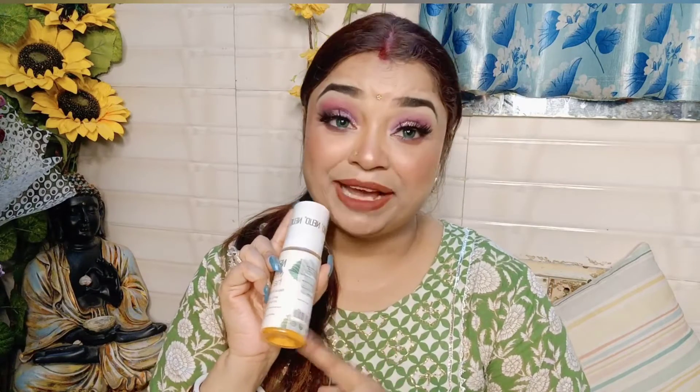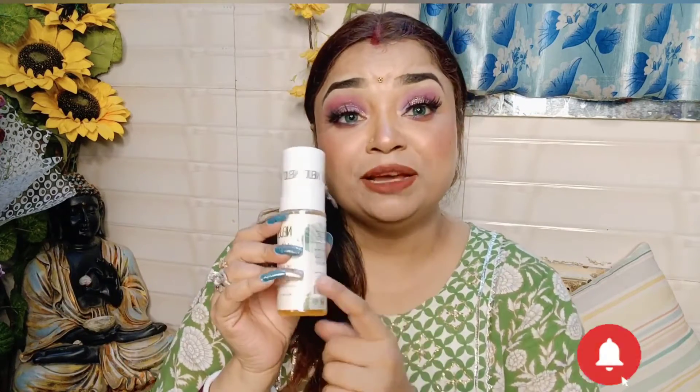How did you feel about this product? Please tell me in the comments section. You can buy it from Amazon, Flipkart, and the Nude website. They have a lot of good products. It feels hot outside, but after using this mist I still feel refreshed. Please comment and let us know how you feel. If you like this video, please subscribe, like, share this video, and buy this product.